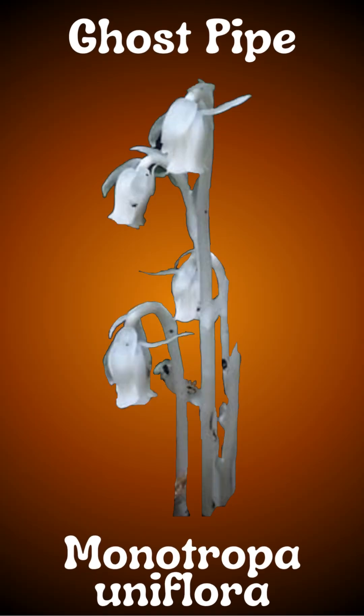Ghost pipe, or Monotropa uniflora, is found in deep, shady woods at lower elevations of Asia, North America, and Northern South America.